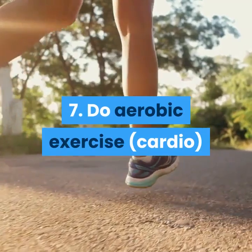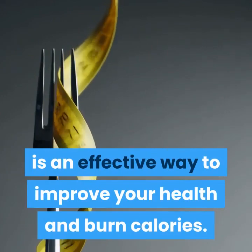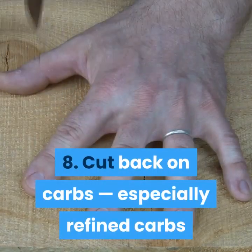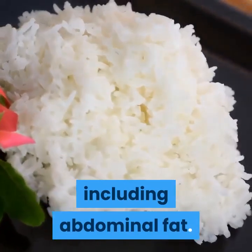Tip 7: Do Aerobic Exercise (Cardio). Aerobic exercise is an effective way to improve your health and burn calories. Tip 8: Cut Back On Carbs, Especially Refined Carbs. Reducing your carb intake can be very beneficial for losing fat, including abdominal fat.